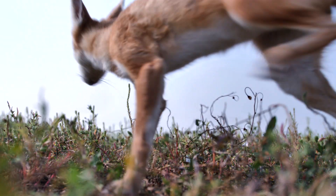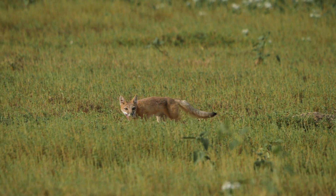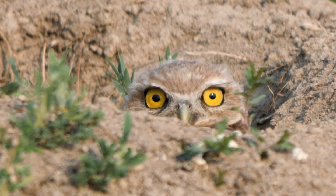Swift fox really like the shorter the grass, the better. In this area, we have vast tracks of short grass prairie where you can't see a house as far as the eye can see.